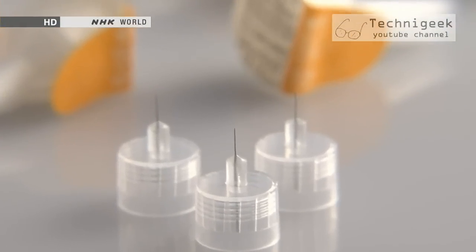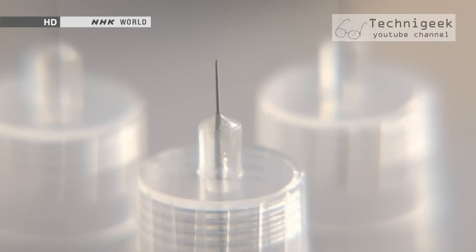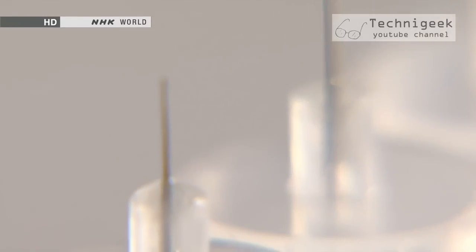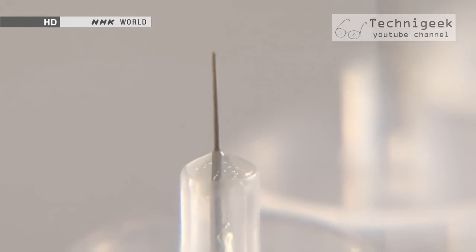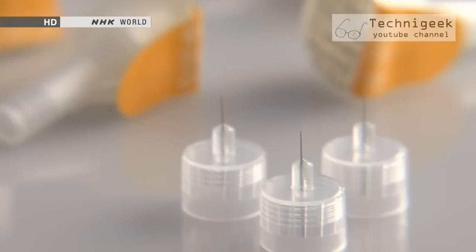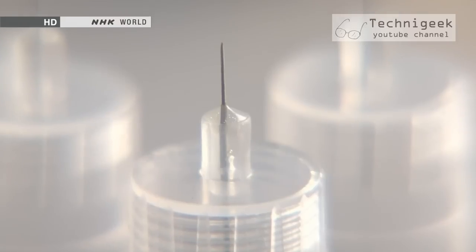In 2012, Terumo released the NanoPass 2 with an even smaller tip of 0.18 millimeters, featuring an improved tip design. 'We want to make this product available to those who are more vulnerable to pain, like children and elderly people. We'd like to see our needles being used in every country in the world.' So far, Terumo has sold 800 million units of its painless needle. NanoPass needles are already available in Europe, and the company is now seeking to export them worldwide.